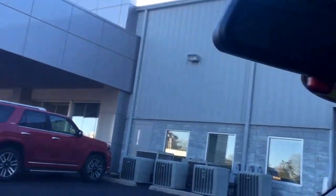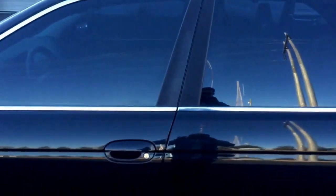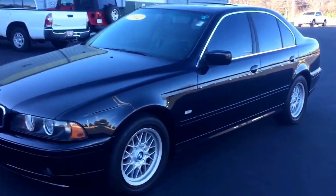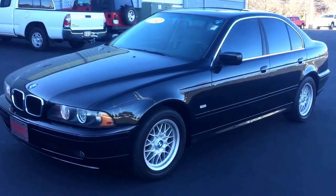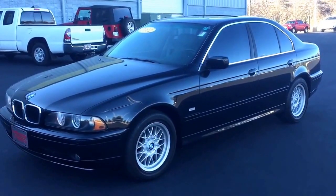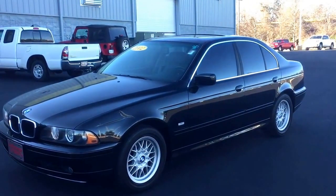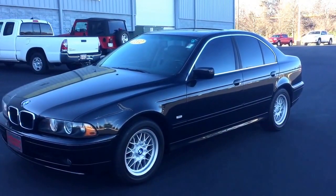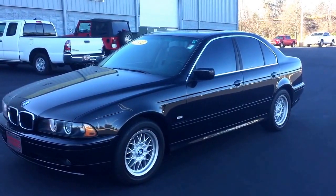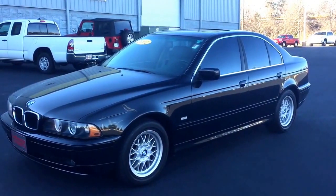Alright, popping out real quick to give you another look at the outside. There you go Jeff — there's your 2002 BMW that you asked about. Would love to hear from you soon. If you have any questions or would like more information, schedule a time to come out and give it a drive. My number is 678-877-0949 — we'll talk to you soon.